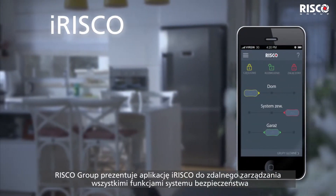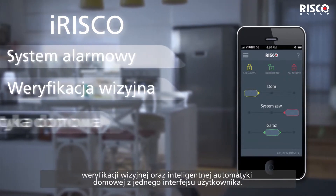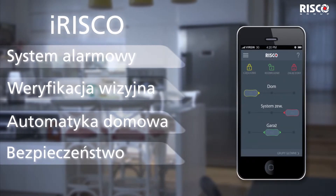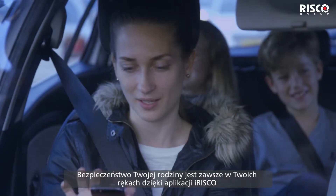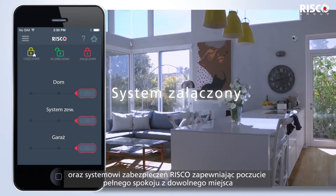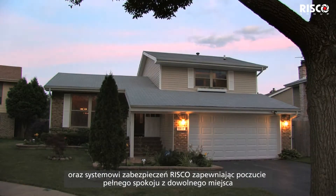RISCO Group presents the iRISCO app for managing all of your security, visual monitoring, smart home features and safety from a single interface. Your family's security is always in your hands with the iRISCO app and RISCO's security systems, ensuring full peace of mind from any location.